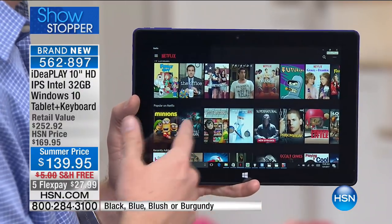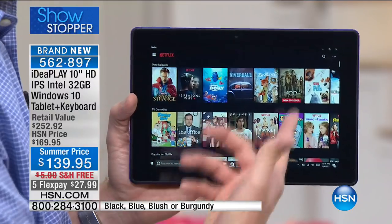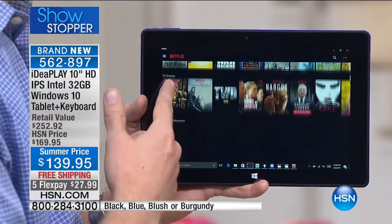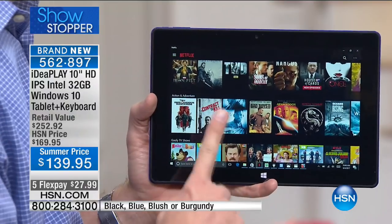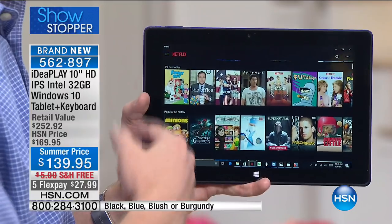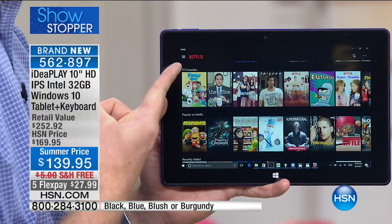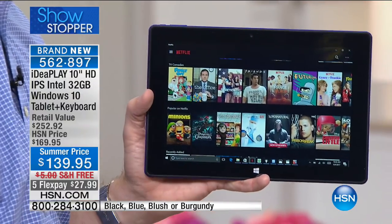Going from entertainment — playing the xylophone — to watching a movie in high definition, you can watch Netflix, Hulu, HSN.com, whatever you want. Most devices, you're lucky to get through one movie — maybe an hour and a half. This gets you through eight hours of movies on the go. With Netflix's new update, you can actually download movies to your hard drive and watch them even without internet access.